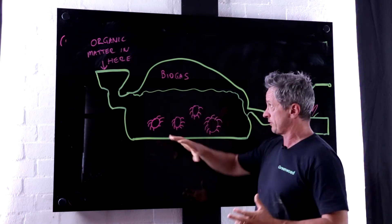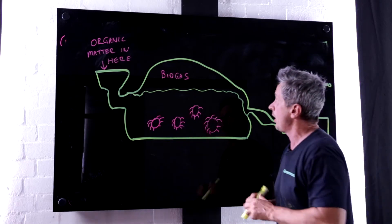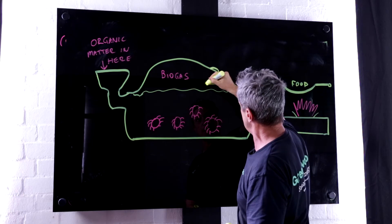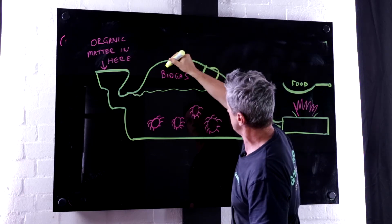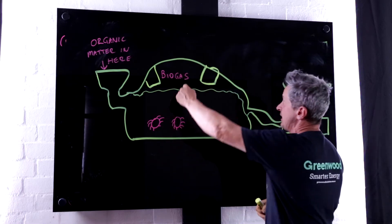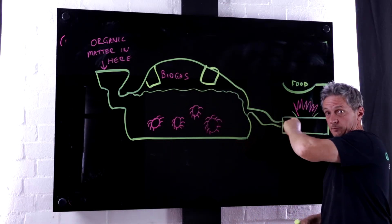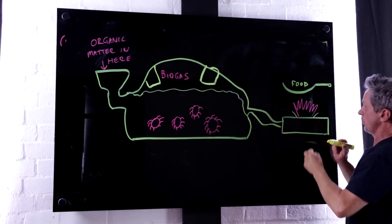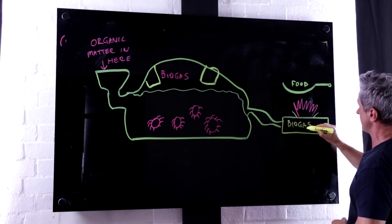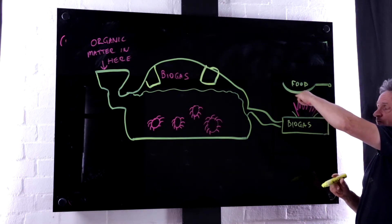Imagine it like a large balloon that starts filling up. On top of this, when the biogas starts to fill up, you've got a system of sandbags that are placed over it. The sandbags compress the gas down, and the only way the gas can go out is through a pipe provided with the kit to your portable biogas cooker, where you can cook your food.